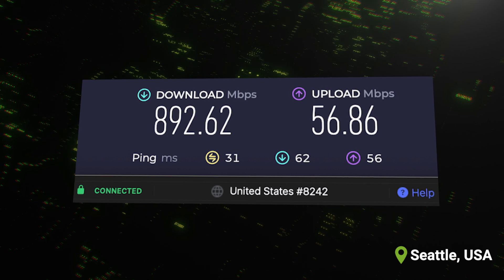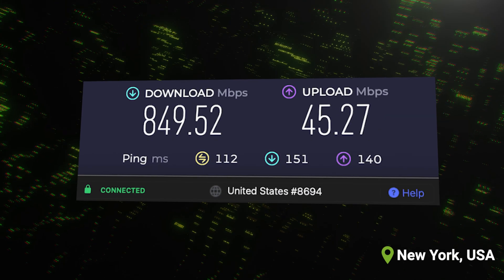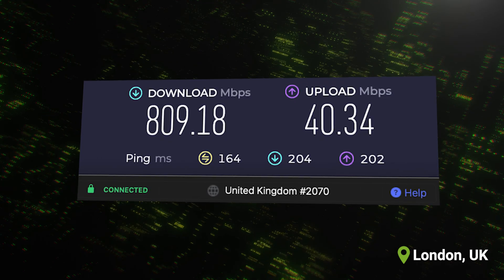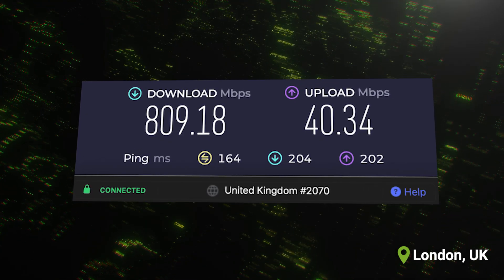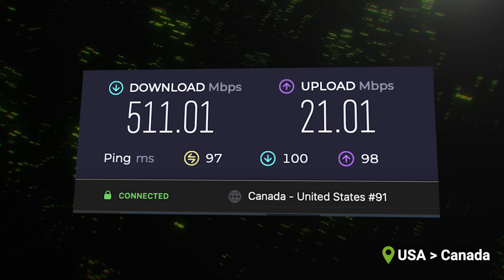We started with a 1,000 Mbps home line, flipped on NordVPN's NordLynx protocol, and fired up speed tests. Seattle clocked at 892 Mbps, Los Angeles 884, New York 849, and London at 809 Mbps. Even the double VPN hop from the US to Canada still pushed 511 Mbps. In translation, you can binge 4K shows, livestream games, or download a giant file without waiting for a progress bar to crawl.